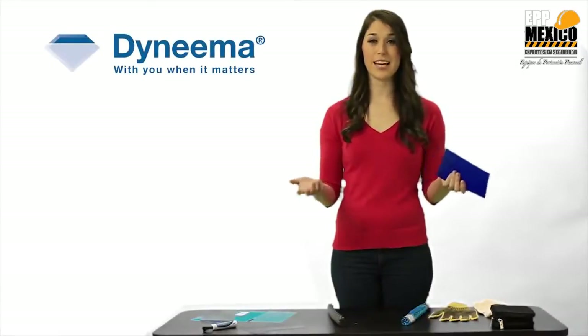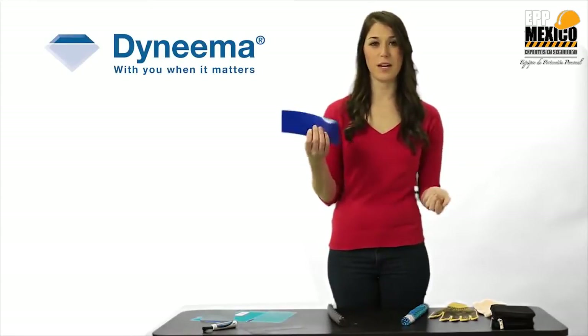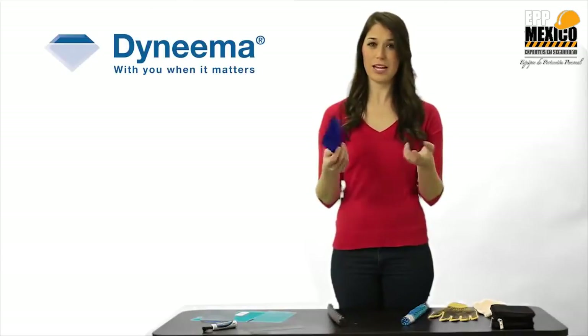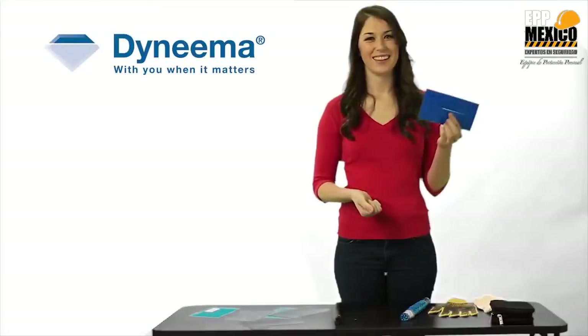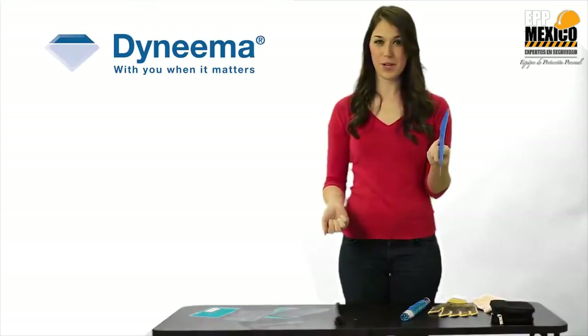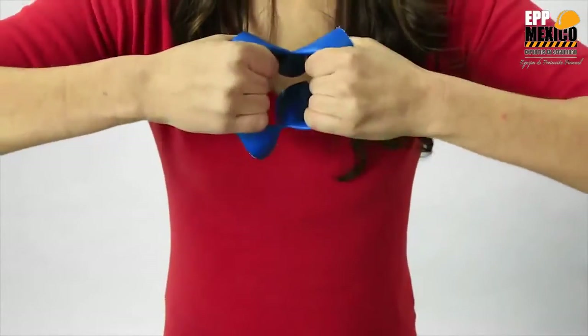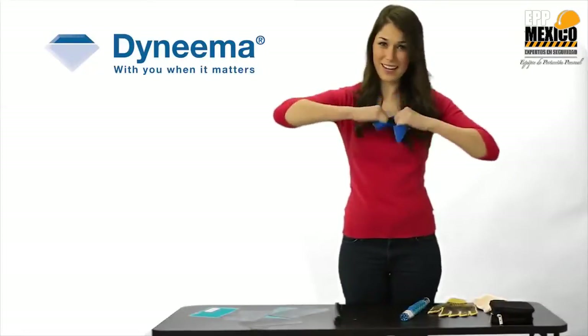The second demonstration we're going to do is a tear test. This is a polyester material you might recognize from an air cargo container, and I'm going to try and tear it for you. Pretty easy. This is a fabric treated with Dyneema, like you find covering air cargo containers. I'm going to try and rip it for you. As you can see, I can't rip it.